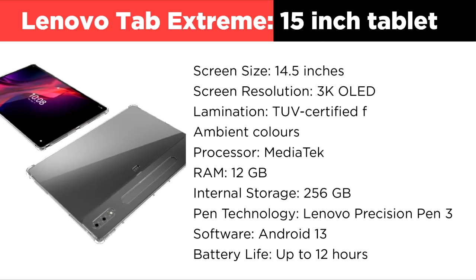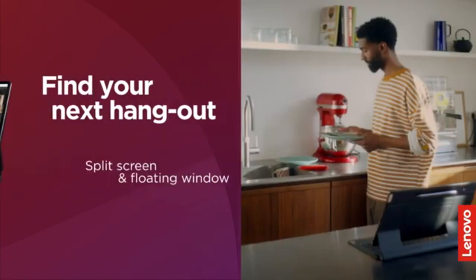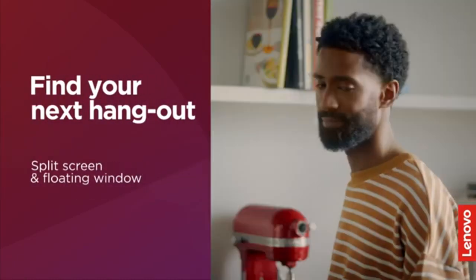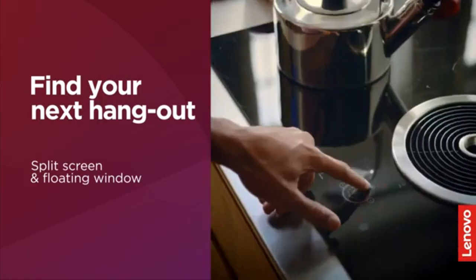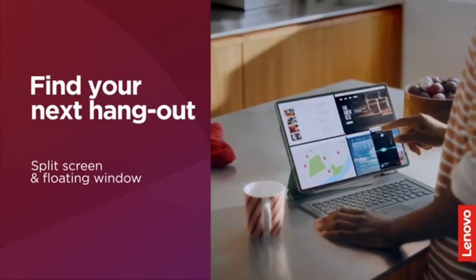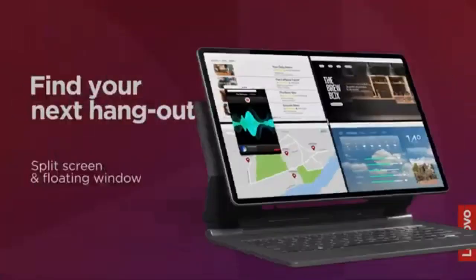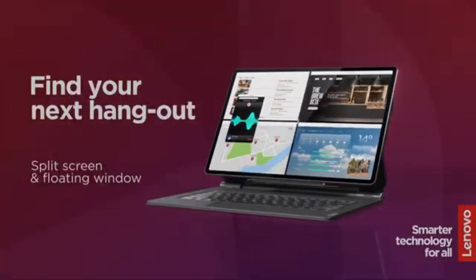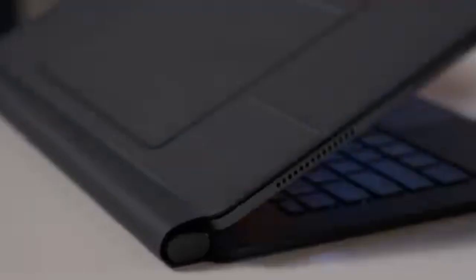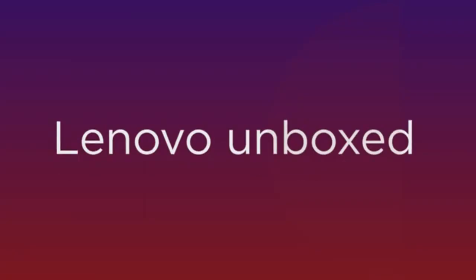The Lenovo Tab Extreme is a premium 14.5-inch tablet designed for productivity, creativity, and media consumption. Featuring a 3K OLED display with a 120Hz refresh rate, it offers vibrant colors and smooth performance, perfect for detailed creative tasks. Powered by the MediaTek Dimensity 9000 processor with 12GB of RAM and 256GB of storage, it excels at multitasking and demanding applications. The Lenovo Precision Pen 3, included with the tablet, supports 4,096 pressure levels, ensuring precise sketching and note-taking.